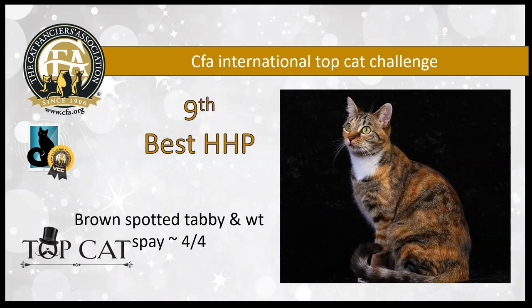9th best — this young lady has such an incredible expression. It's open and trusting. I love the lines to her head. Her coat positively gleams and just shimmers with condition and wonderful athleticism. She's most definitely ready for the party with that stunning brown spotted tabby and white pattern. She is a lovely young lady and my ninth best household pet.